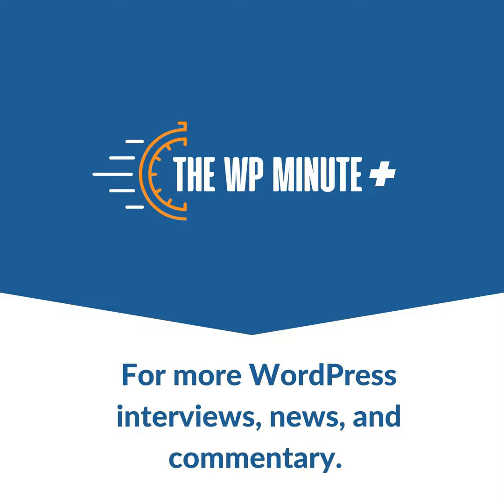It's the WP Minute Plus, your home for long-form discussions with WordPress professionals and industry experts covering our favorite topic, WordPress. Search for WP Minute in your favorite podcast app, follow this podcast in our five-minute weekly edition, or head to thewpminute.com/subscribe and join the newsletter. I'm told it's like a warm WordPress blanket that gets delivered to your doorstep every week. The WP Minute has you covered.